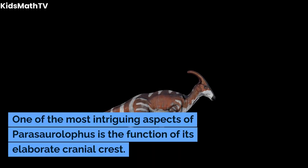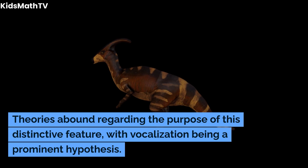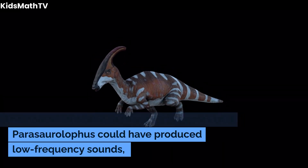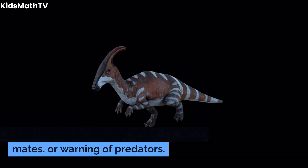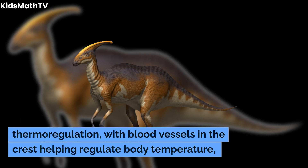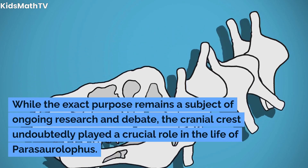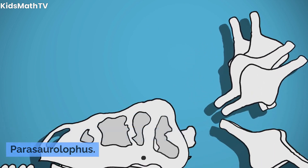One of the most intriguing aspects of Parasaurolophus is the function of its elaborate cranial crest. Theories abound regarding the purpose of this distinctive feature, with vocalization being a prominent hypothesis. The hollow structure of the crest suggests that Parasaurolophus could have produced low-frequency sounds, potentially for communication, attracting mates, or warning of predators. Other proposed functions include thermoregulation, with blood vessels in the crest helping regulate body temperature, and display for social interactions or establishing dominance within the herd. While the exact purpose remains a subject of ongoing research and debate, the cranial crest undoubtedly played a crucial role in the life of Parasaurolophus.